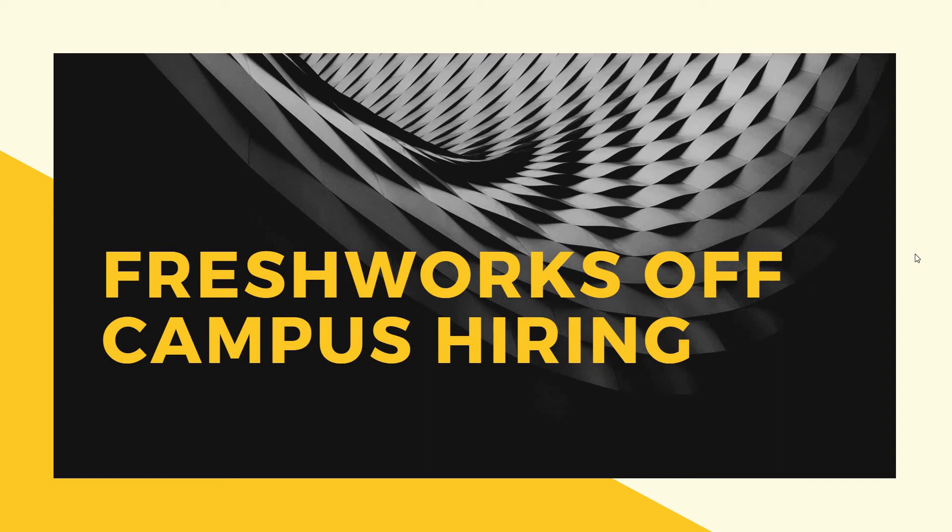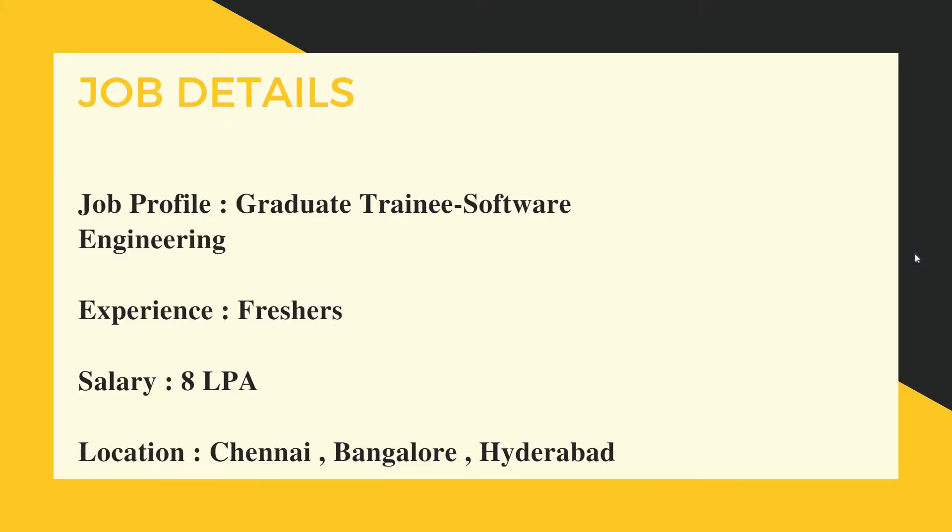In this video we have a job update: Freshworks is hiring freshers off campus. The job role or title is Graduate Engineer Trainee, targeted at freshers with no prior experience required. The CTC is 8 lakhs per annum, and the work location is either Chennai, Bangalore, or Hyderabad.